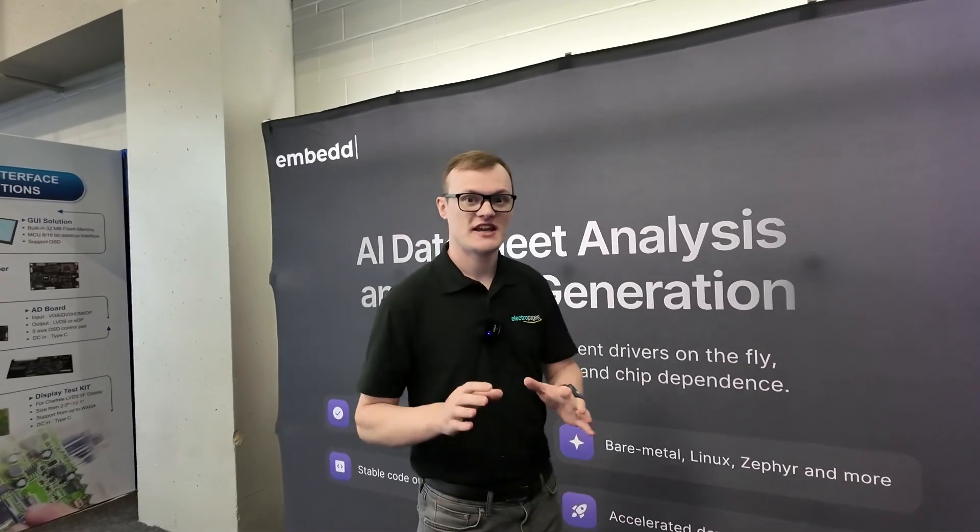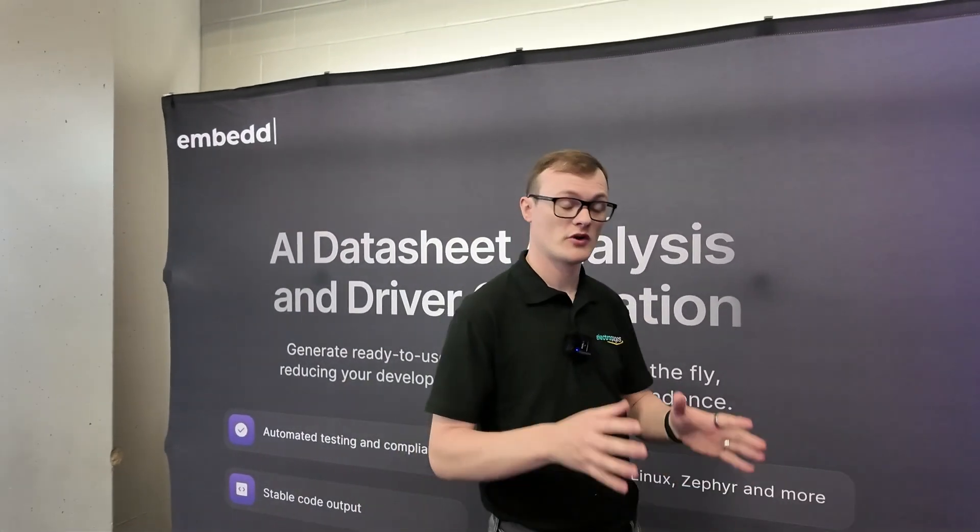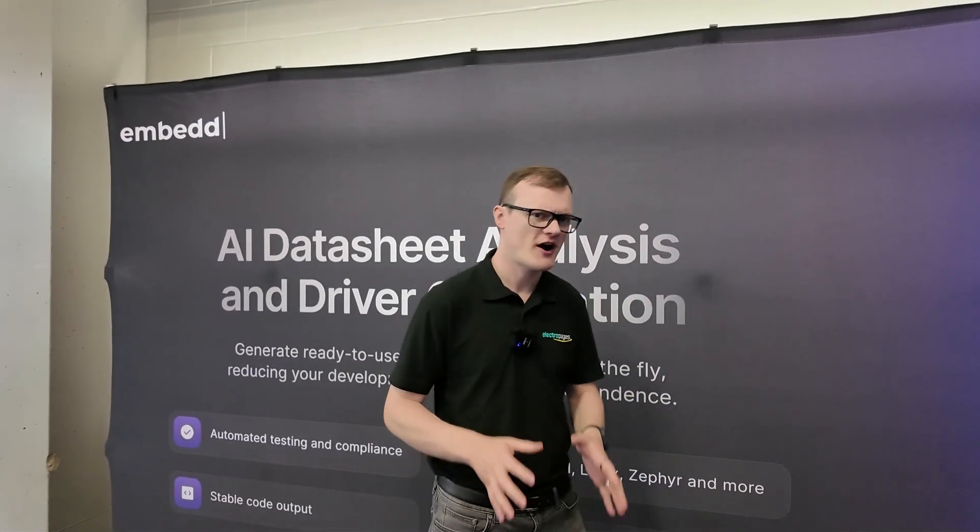Hello, today Electropages is here in Austin, Texas for Embedded World and I have to say I think we might be at one of the most interesting and brilliant booths that I've ever seen.